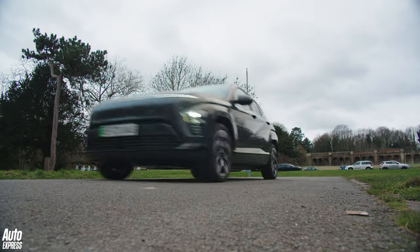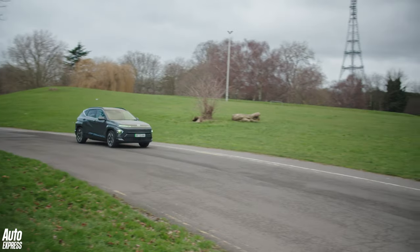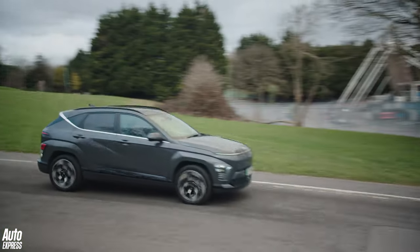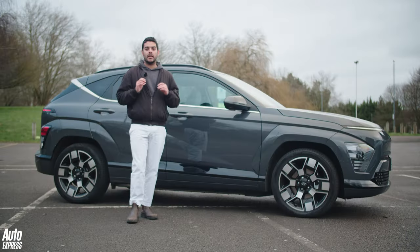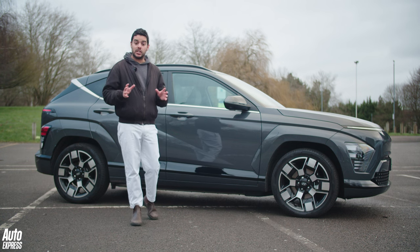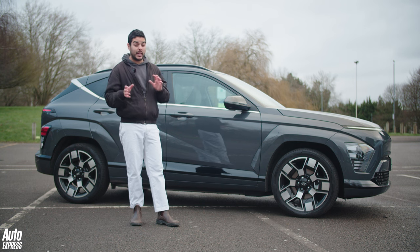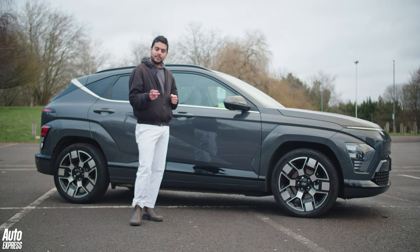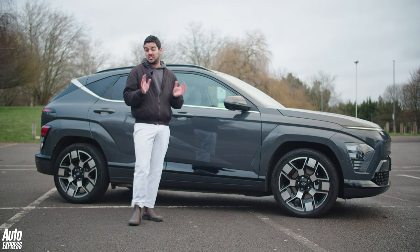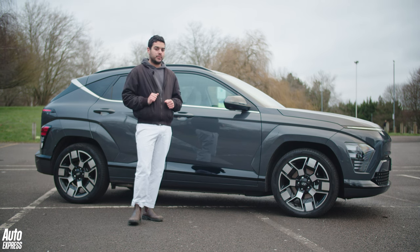It comes in two battery sizes and with two power figures, starting out at the lower end with a 154 brake horsepower motor and a 48 kilowatt hour battery, which gives around 239 miles from a charge. This however is the long range model, which comes with a larger 65 kilowatt hour battery pack and a slightly more powerful 214 brake horsepower motor. It'll do anywhere between 282 and 319 miles from a charge, but whereas the standard Kona Electric starts at around £35,000, this one's over £40,000 — although you do get a few more toys for your money.